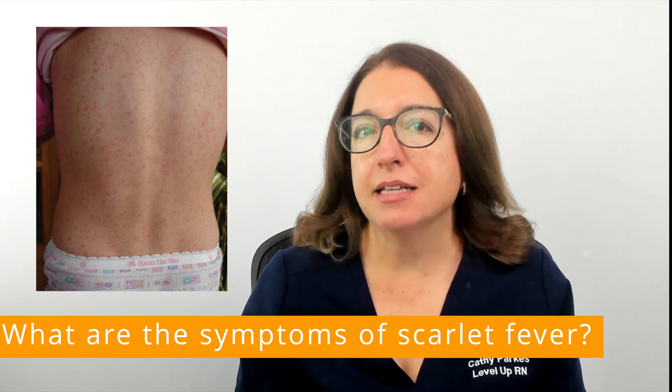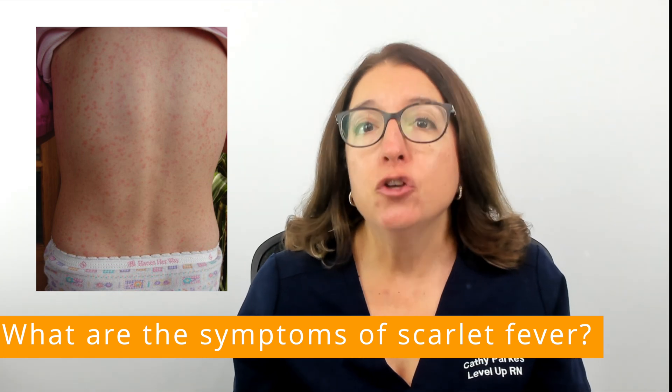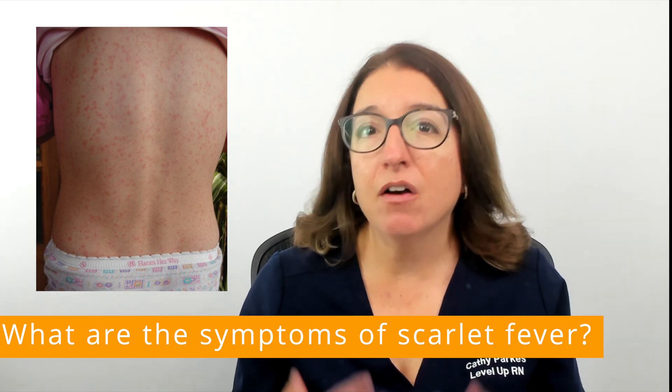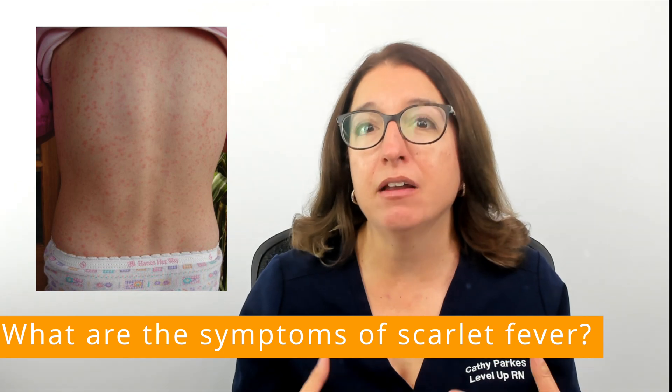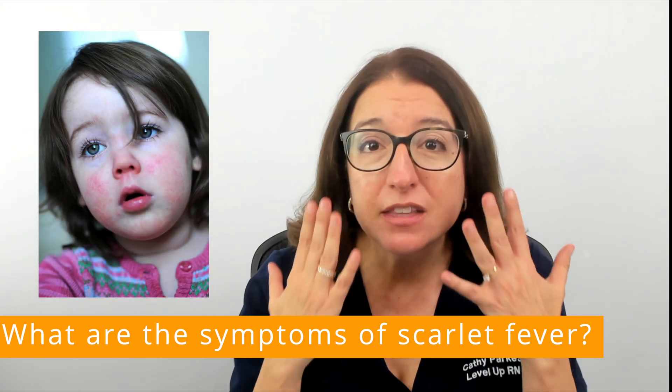This rash typically lasts about 7 days, and as the rash is fading, you may notice peeling skin on the fingertips, toes, and on the groin area. We may also have flushing of the cheeks with a pale area around the mouth.